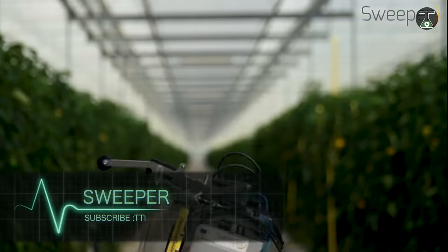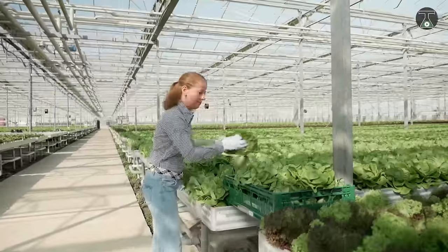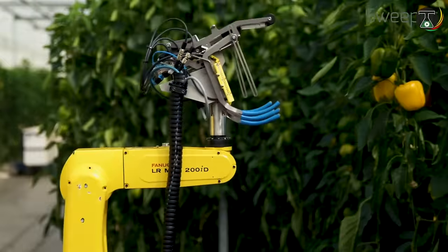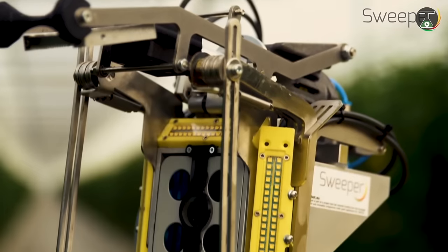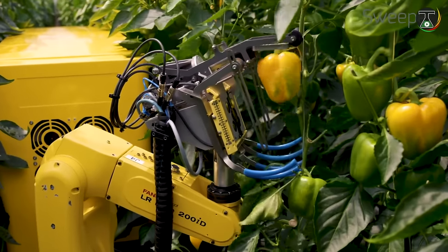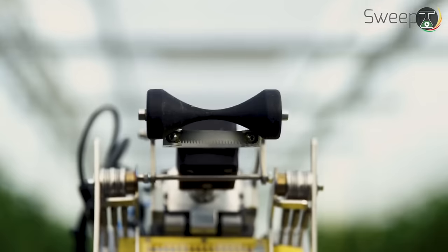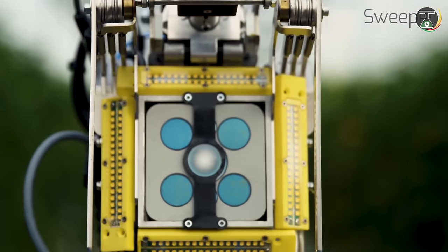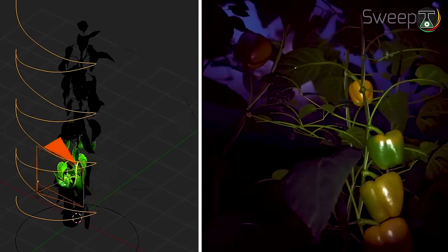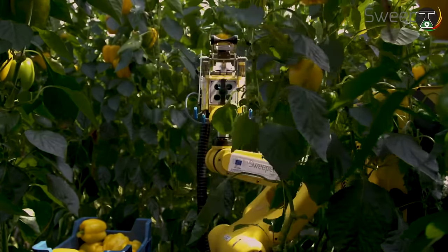Meet Sweeper, the world's first sweet pepper harvesting tool, that is increasing the efficiency and reducing labor dependence in the greenhouse farming industry. The robot is an assembly of an autonomous mobile platform with a robotic arm holding an end effector for fruit harvesting. The robotic arm with the end effector scans the crop for mature peppers. The camera operates completely independently from surrounding light conditions, giving color images and a distance map. This information is used for pepper detection, localization, and maturity classification.